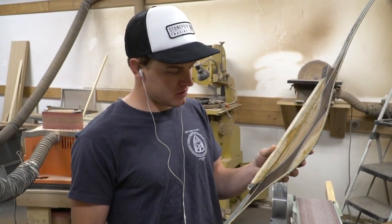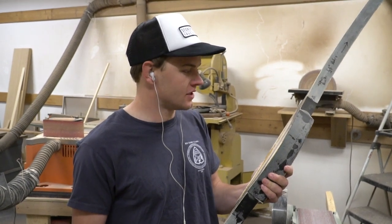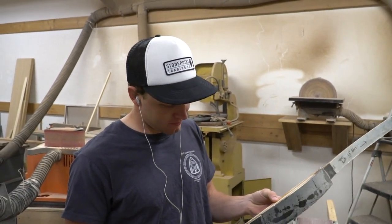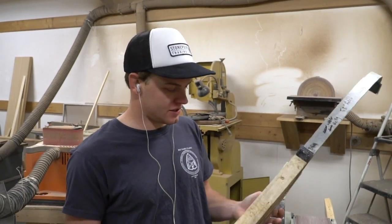I think it's super important to help out the youth. Sometimes it's a little bit of a pain just because of our busy schedule, but you've just got to do it. Francis, the kid coming in, sure does appreciate it.